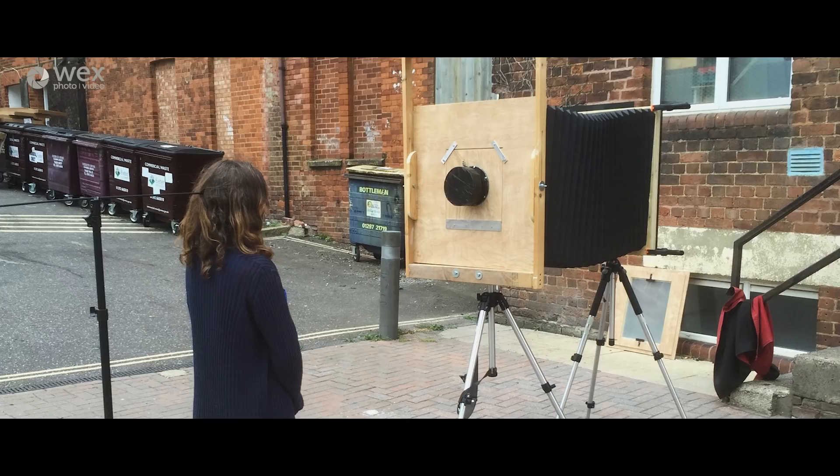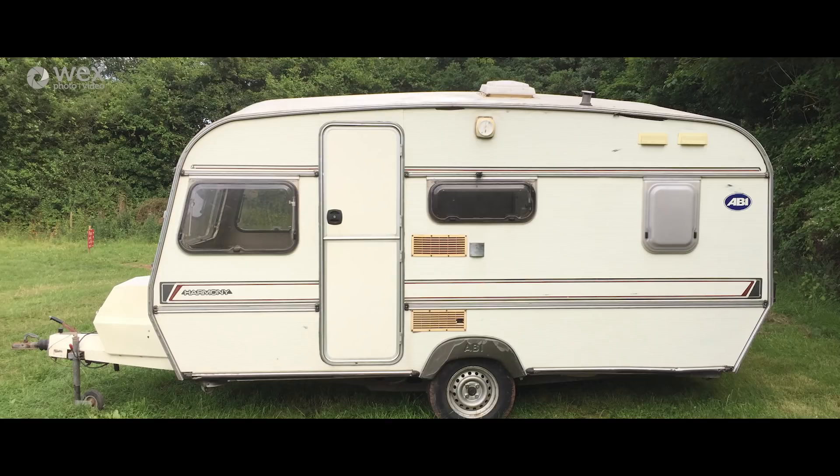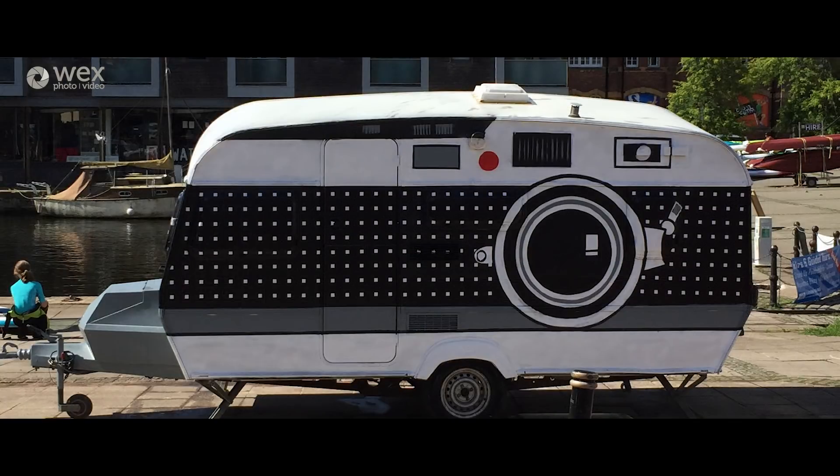Making the camera in the caravan was relatively quick actually. I'd ironed out a lot of the creases with the previous cameras that I'd built, so I had an understanding of what lens I could use, the focal length distance and all these kind of things, and from buying the caravan to having it up and running was about two or three weeks.